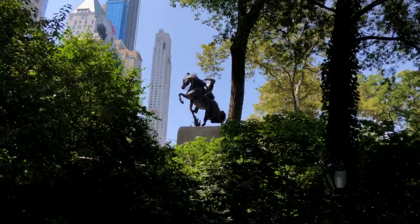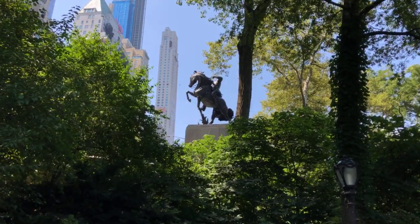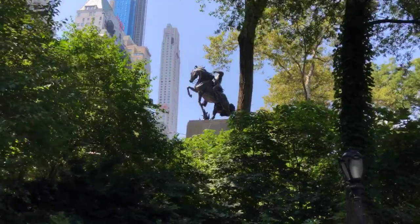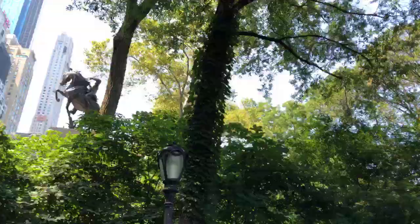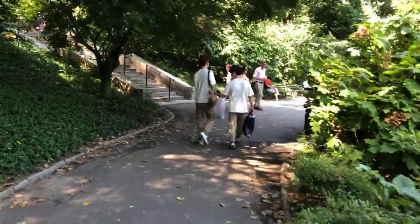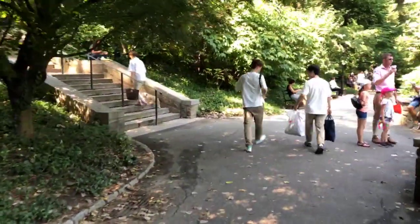If we tilt the camera up, we can see that very popular sculpture on the southern end — that's Simon Bolívar. That immediate entrance to the park is called Artist Gate, an area worth exploring. But on today's video we're going to keep focusing on the Hallett Nature Sanctuary. We're walking along the southern edge of the park.